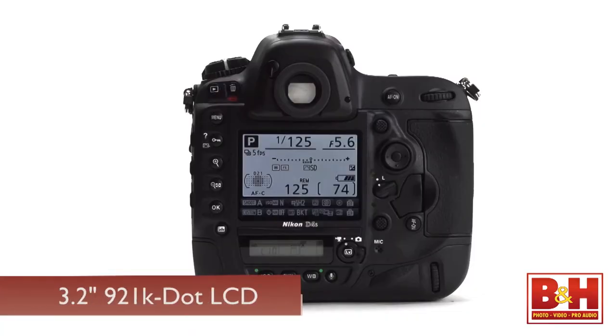The D4S features the same 3.2-inch, 921,000-dot rear LCD monitor as the D4, but improves on it with the ability to fine-tune the color settings of the screen to match external monitors or ambient light conditions.